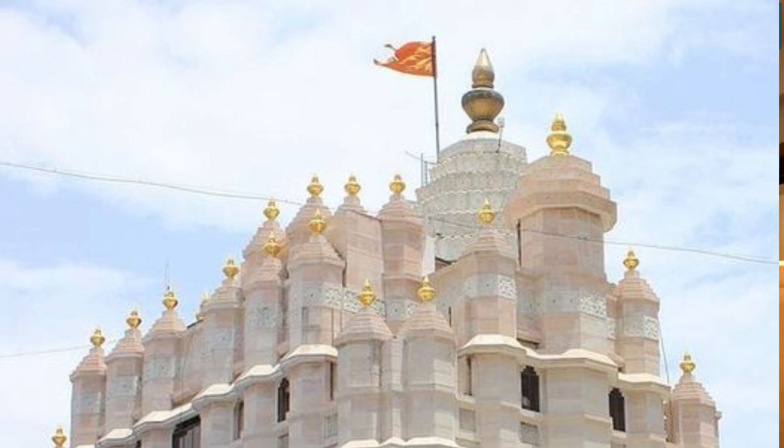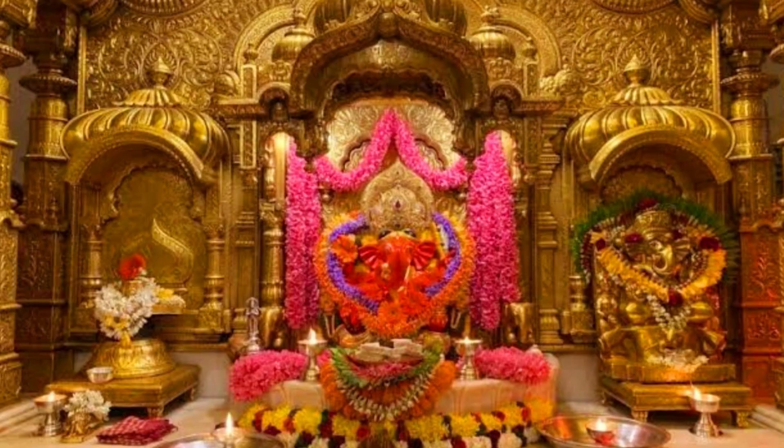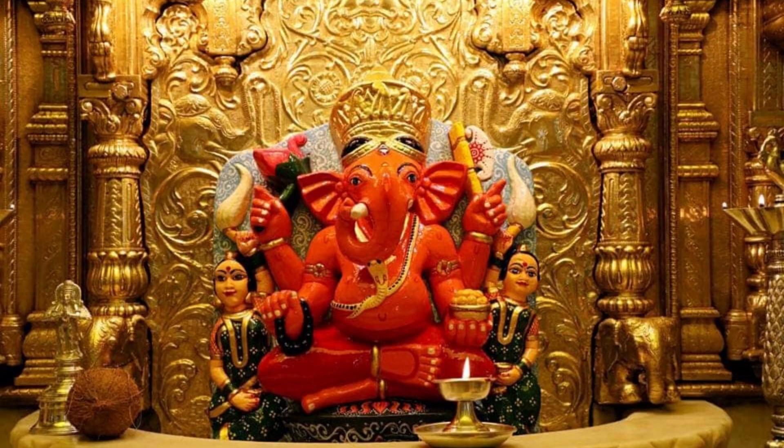The idol of Lord Ganesha is in black stone, two feet six inches high and two feet wide, with the trunk on the right instead of the left. However, he is always covered with vermilion. Sitting in the lotus pose, he is flanked by his consorts Riddhi and Siddhi. The Lord has a third eye akin to Lord Shiva's third eye, and a snake is entwined like a sacred thread on the deity.